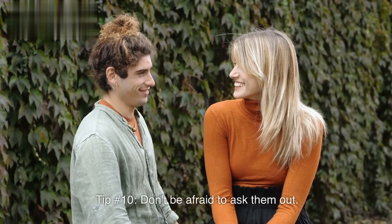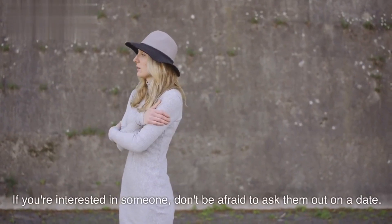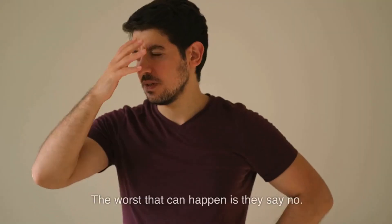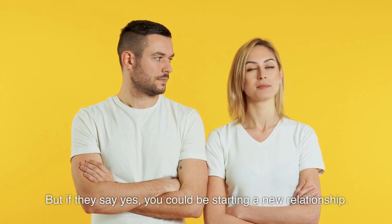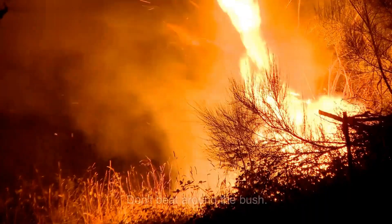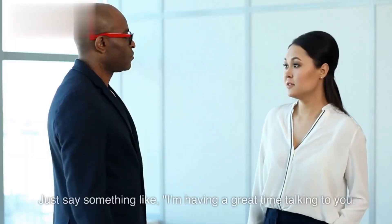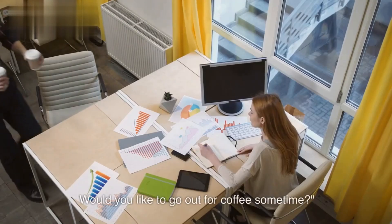Tip number ten: don't be afraid to ask them out. If you're interested in someone, don't be afraid to ask them out on a date. The worst that can happen is they say no, but if they say yes, you could be starting a new relationship. When you ask someone out, be confident and direct — don't beat around the bush. Just say something like, 'I'm having a great time talking to you. Would you like to go out for coffee sometime?'